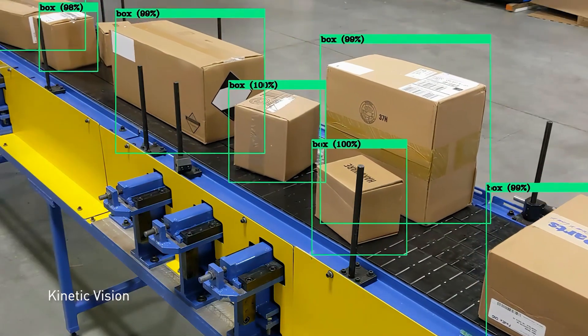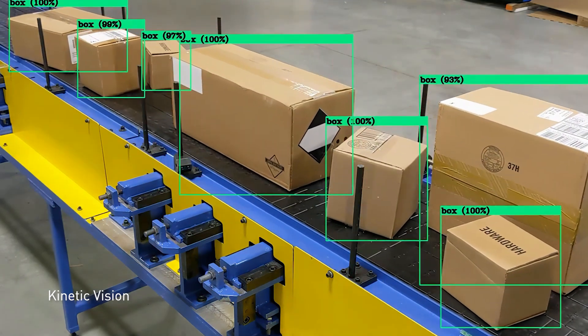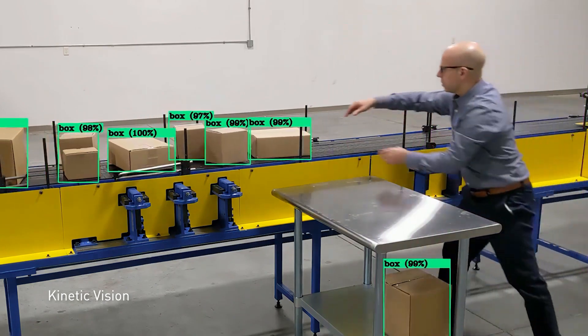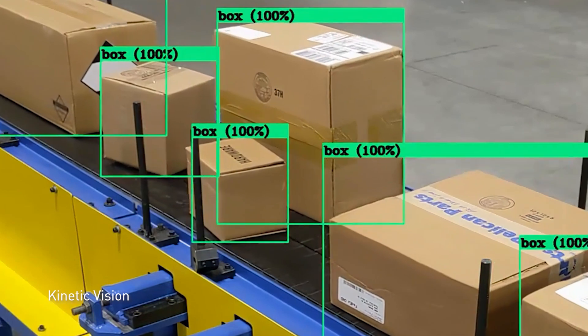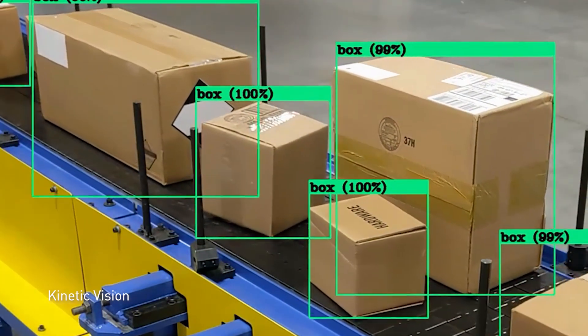As boxes move down the conveyor, intelligent automation monitors their progress. AI can adjust the conveyor speed, speeding up or slowing down to maximize employee productivity and safety.